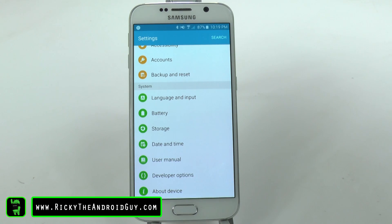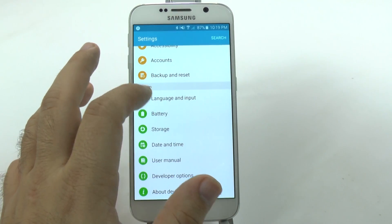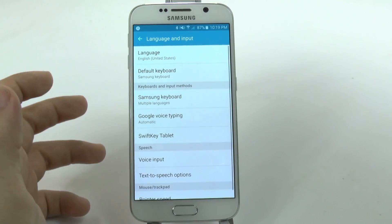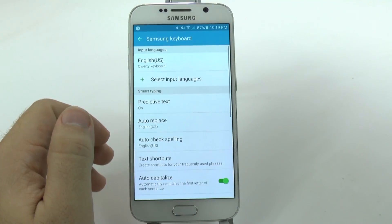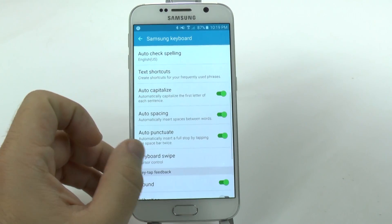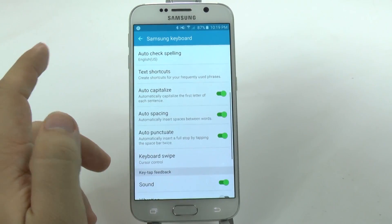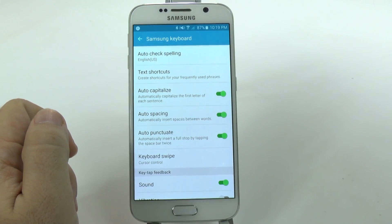A great hidden feature definitely comes from the keyboard. This one's called shortcut keys. Now, there are many keyboards on the Google Play Store, but for the Galaxy S6, one of the biggest reasons to use the keyboard — besides auto-correction, auto-punctuation, and the ability to use keyboard swipe in two different ways — is definitely going to be the text shortcuts.